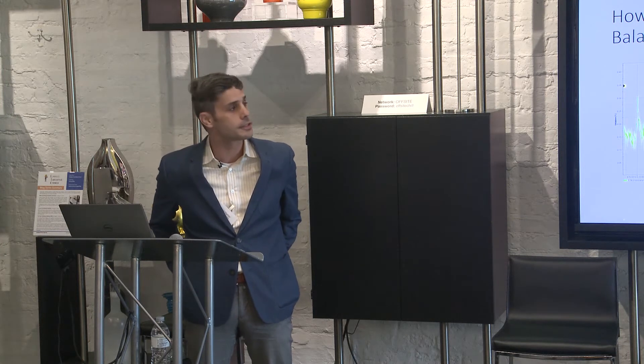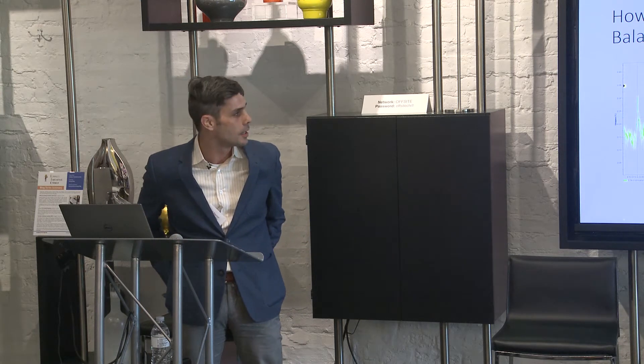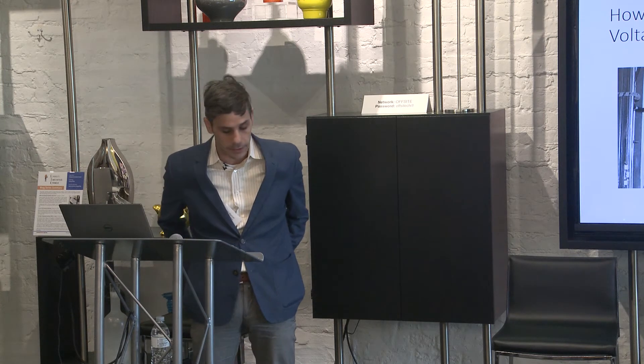Improving unbalanced loads is another way to cheaply and easily fix issues that you might be having. This happens when people just add loads to panels and don't analyze and balance them out — all it takes is moving around some circuits to fix that.